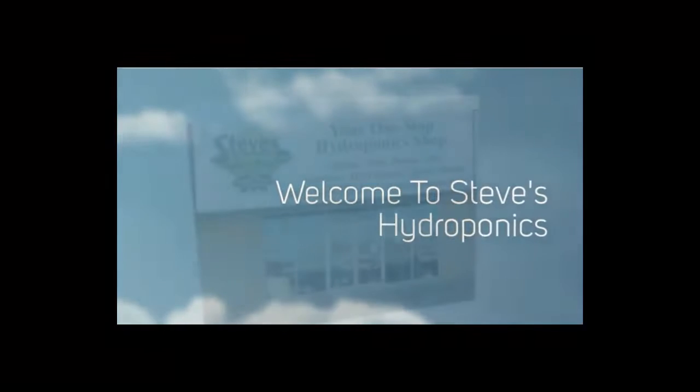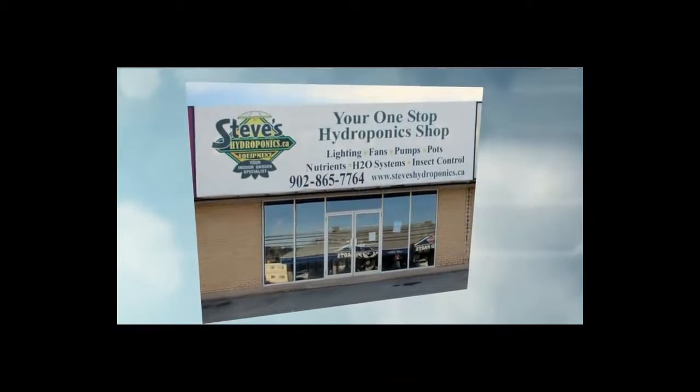Welcome to Steve's Hydroponics, your one-stop hydroponic shop in Sackville, Nova Scotia.